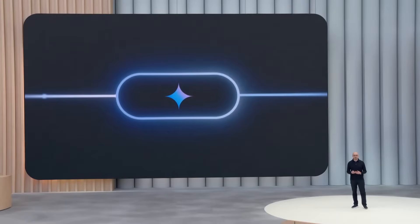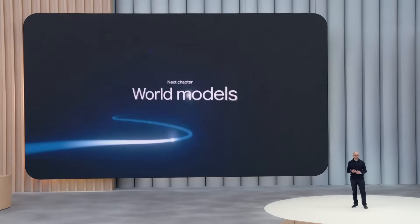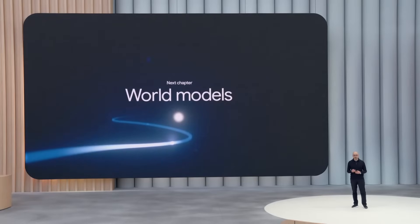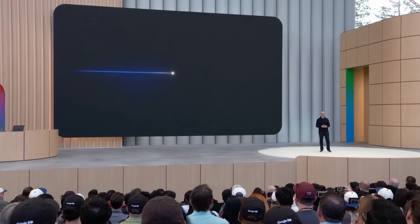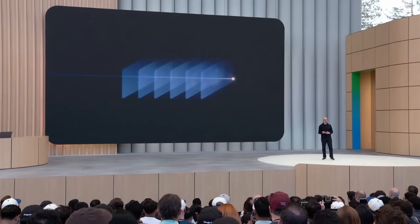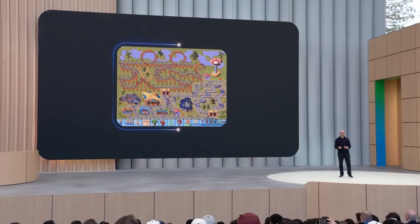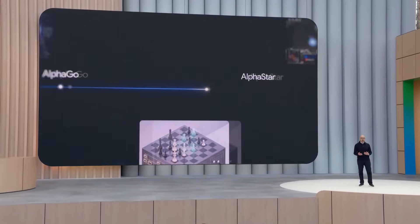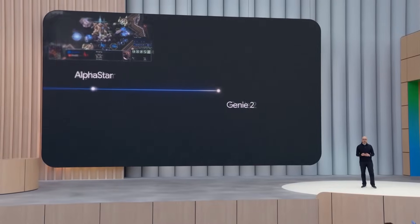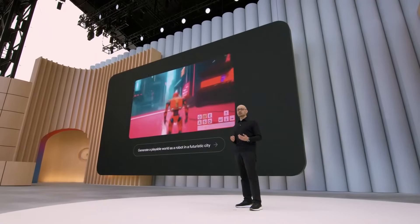Gemini is already the best multimodal foundation model, but we're working hard to extend it to become what we call a world model — a model that can make plans and imagine new experiences by simulating aspects of the world, just like the brain does. We've been taking strides in this direction through our pioneering work training agents to master complex games like Go and StarCraft, to most recently our Genie 2 model, capable of generating 3D simulated environments that you can interact with just from a single image prompt.